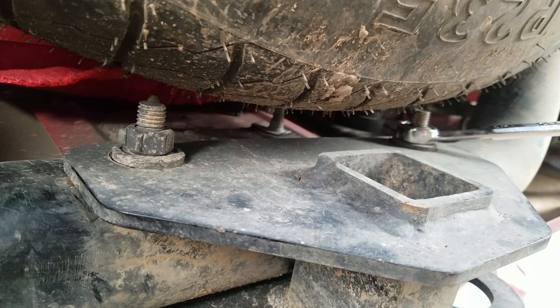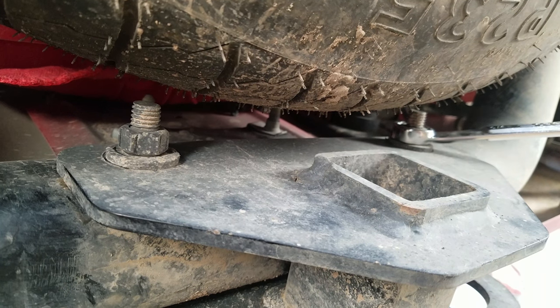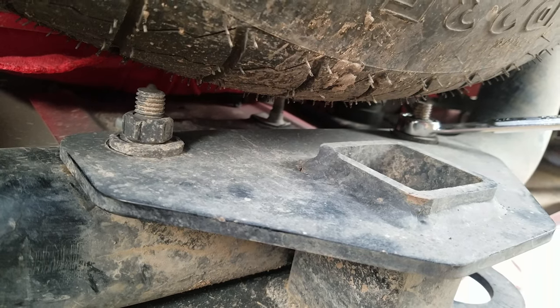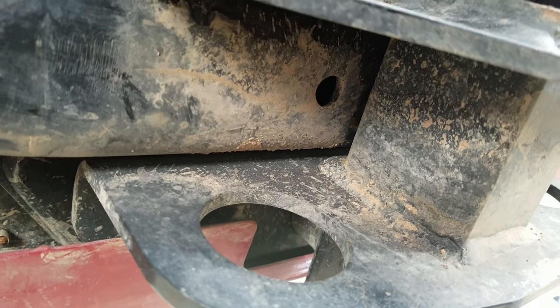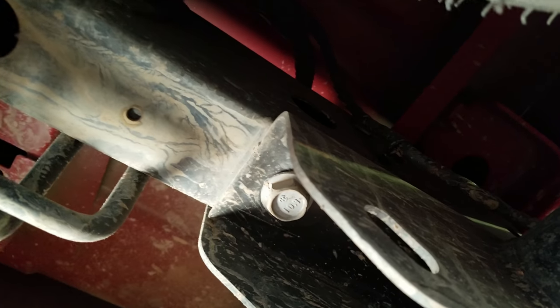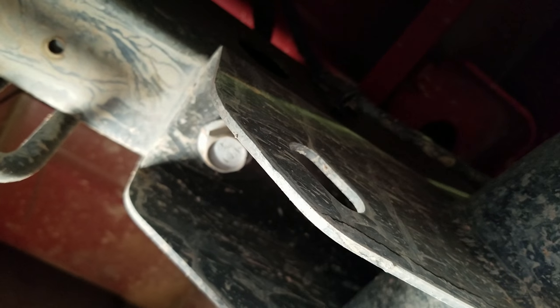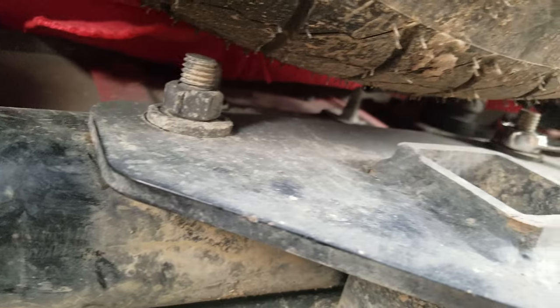We're underneath here and the hitch bolts on with just these two bolts, and then the one that goes through the hitch plug or through the bumper as I showed you earlier. It comes over here and that's welded on and then bracketed up to the frame.